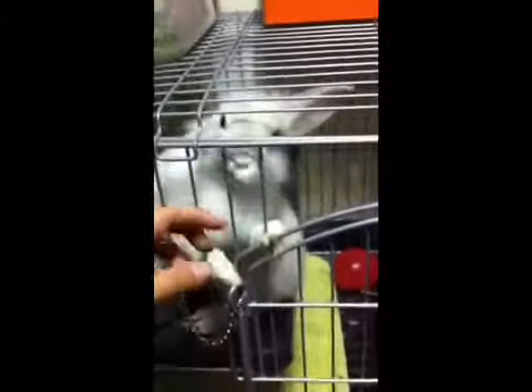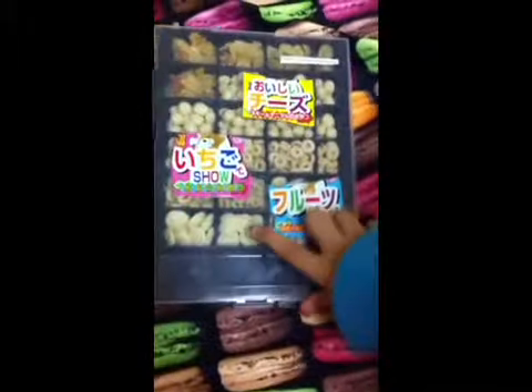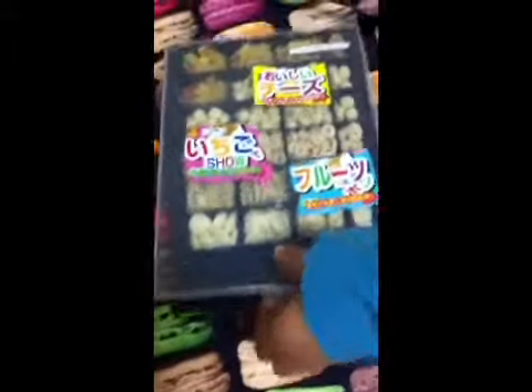Hey guys, I'll be showing you my rabbit's treat collection. I don't have much because I just got my rabbit. So this is what I keep my rabbit's treats in. We live in Okinawa so I don't even know how to read these — they're all basically the same, just different shapes, so let's just get started.